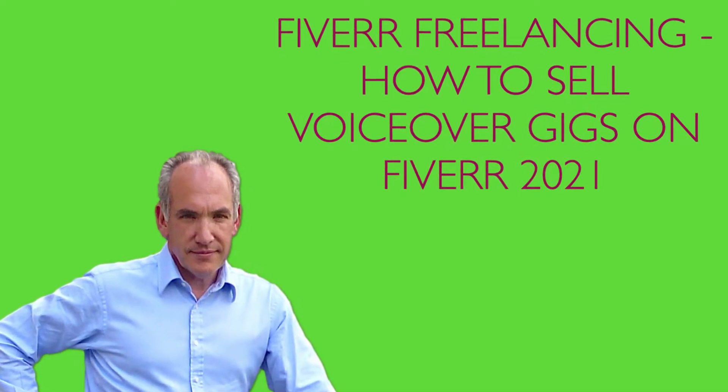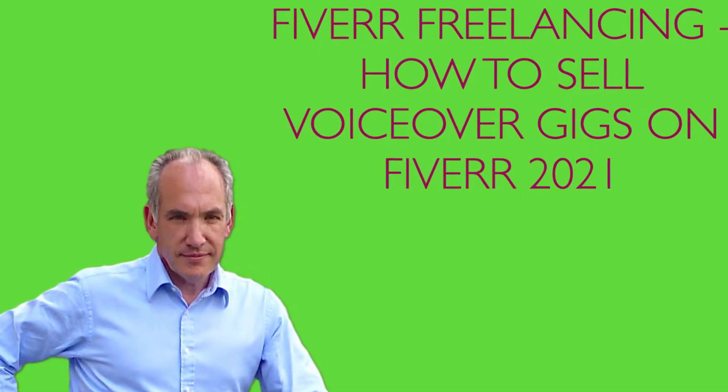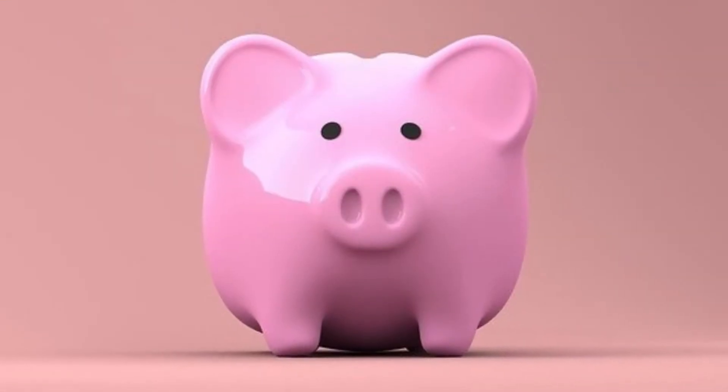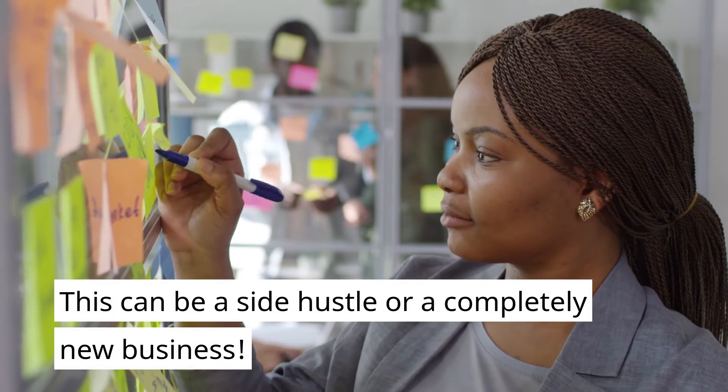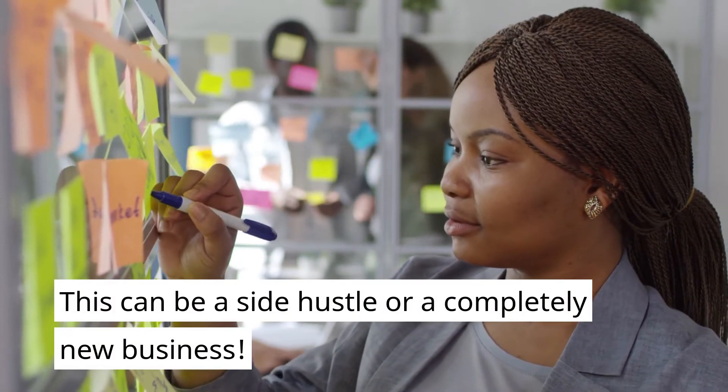Fiverr Freelancing. How to sell voiceover gigs on Fiverr in 2021. Are you ready to create a new income stream? This can be a side hustle or a completely new business.